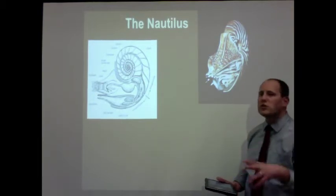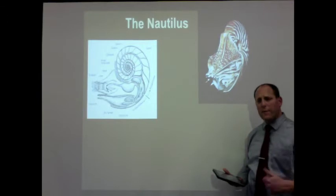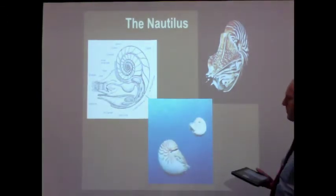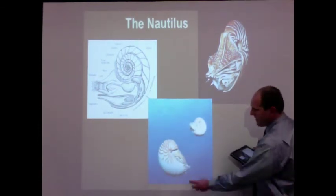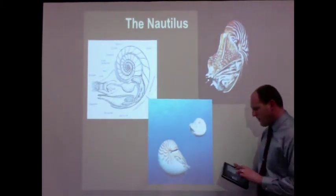The nautilus lives out in the open ocean, and humans typically don't interact much with it — it's not up close to shore very often. You can see the eye on the side of the organism, and the shell holds the body of the organism.